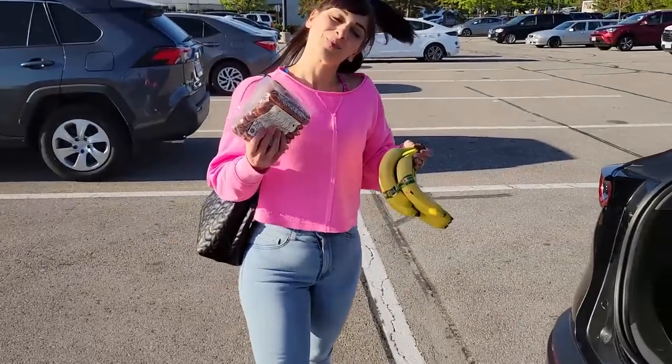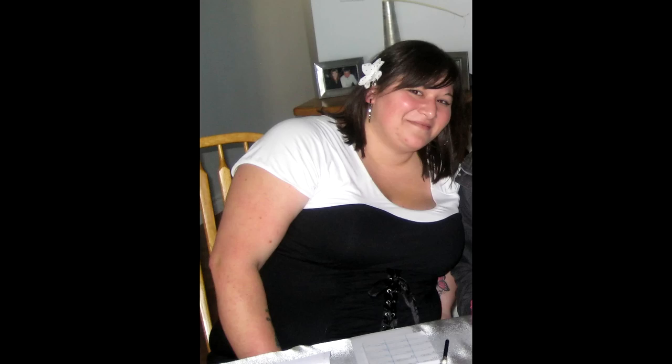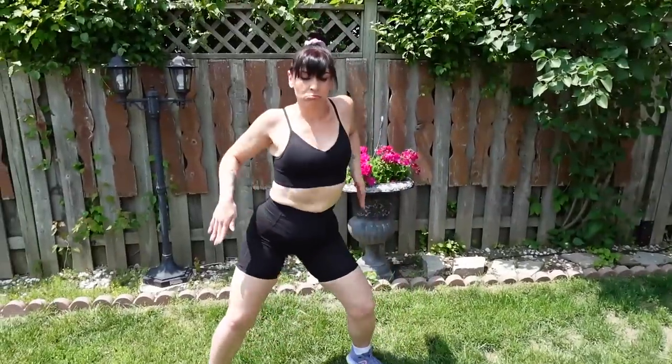I'm going to share 13 lazy weight loss hacks that actually work, and I know they do because they helped me lose 130 pounds and keep it off for eight years.